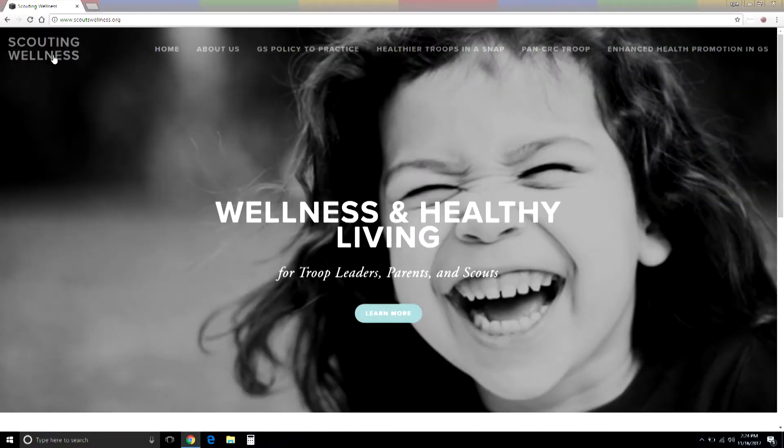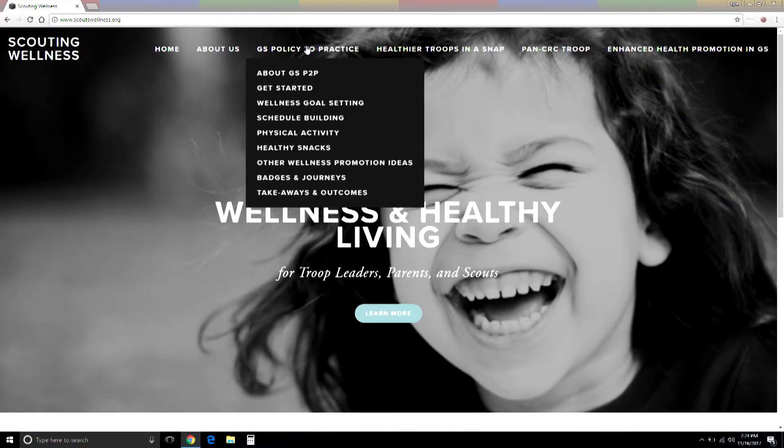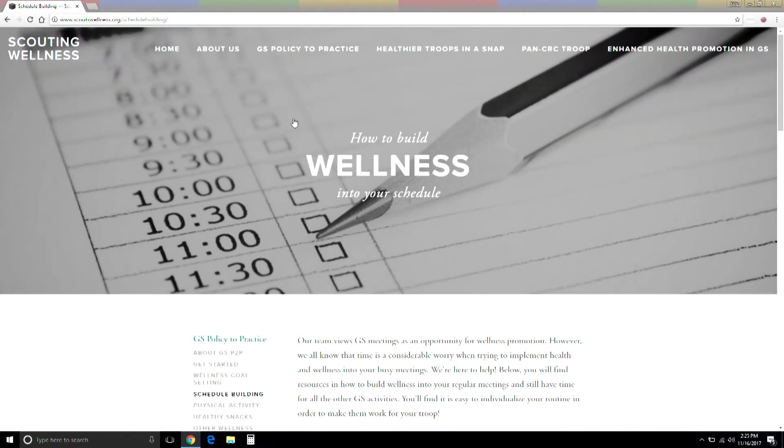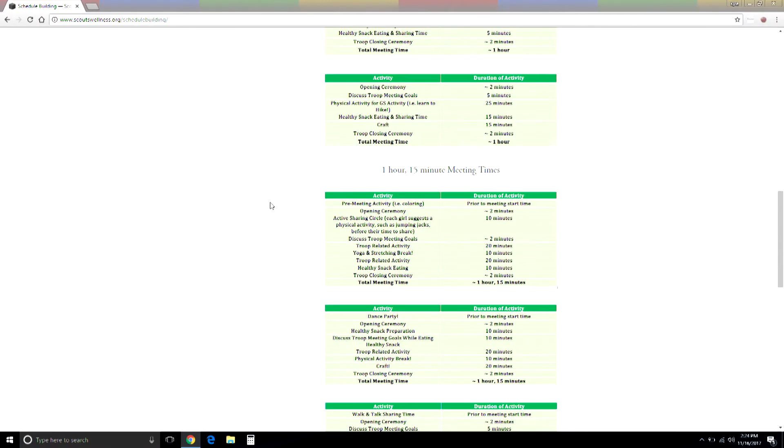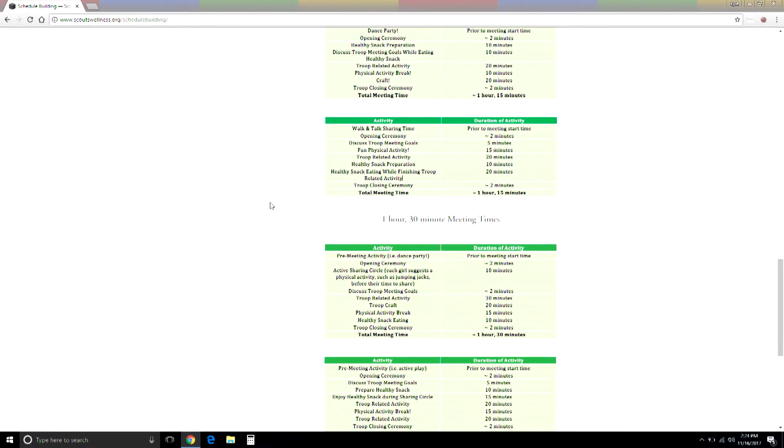If you go to our website www.scoutswellness.org and click the link for schedule building, it will take you to a page with several different meeting templates. You can choose the one that you think would work well for your troop. There are options for one hour meeting times, one hour 15 minutes, and one hour 30 minutes. These templates can be really helpful in seeing where the wellness components can be incorporated into your meeting.